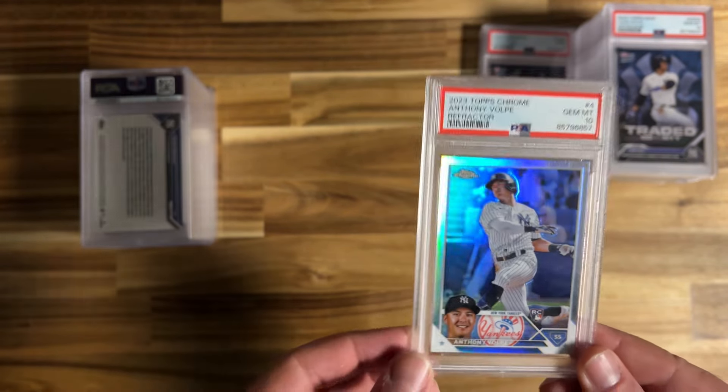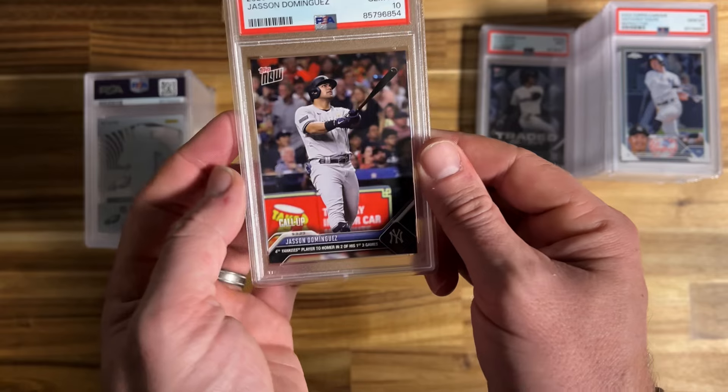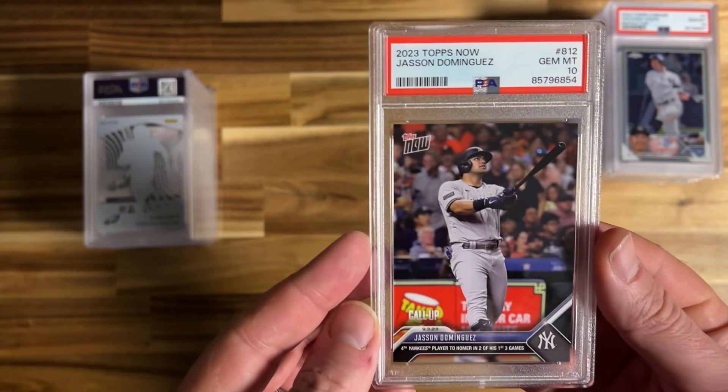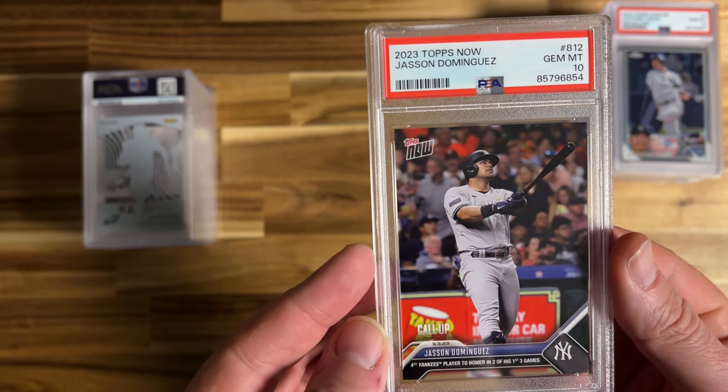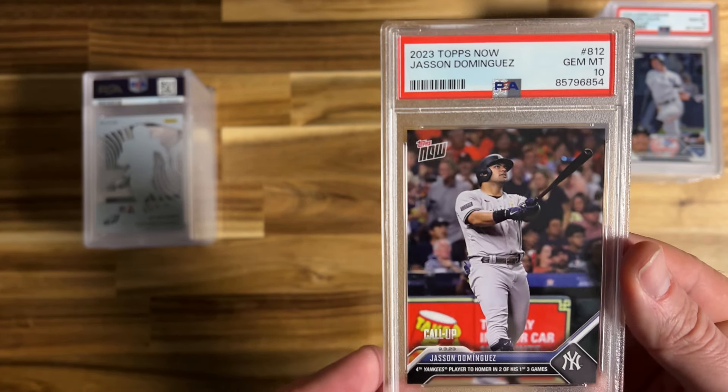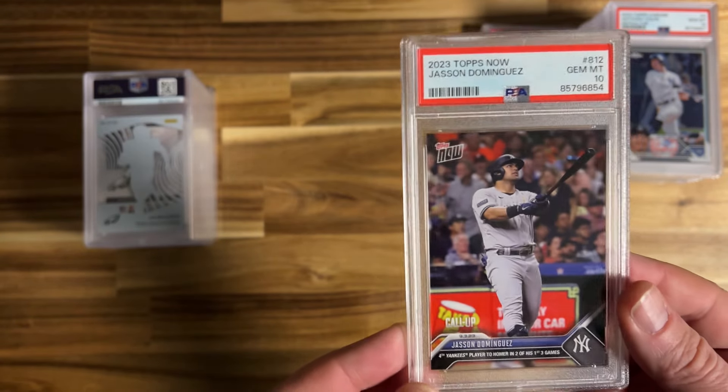Jasson Dominguez, another Yankee — took a 10 on this. His stuff hasn't been selling very well, but as RBC said, he's most likely the lead-off hitter for the Yankees coming off an injury. Got high hopes for this guy, so I'm very pleased with this card and don't want to sell it right away. It might sit for a little bit but I think it's a good card to have.